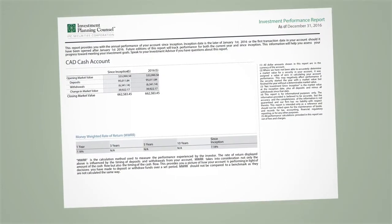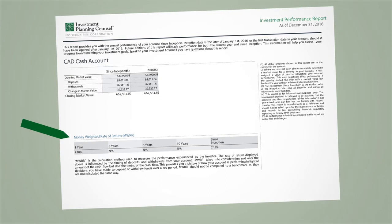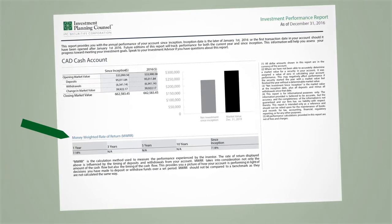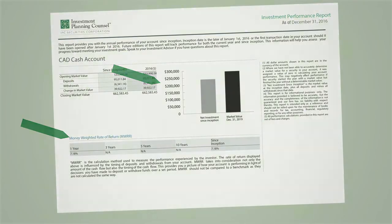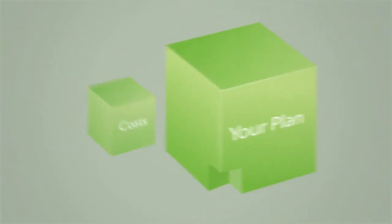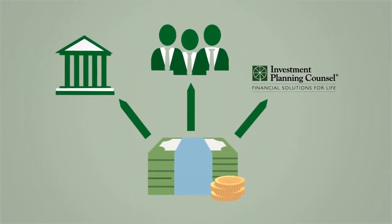We have also added more information on the annual performance of your account. This includes the rate of return over time so you can see how your account has changed. You can also see how much money you've put into your account and the impact it has made on your investments in an easy-to-read chart. We illustrate our value with confidence on every statement and help you learn the language of investing, from the value of advice to the cost of investing.